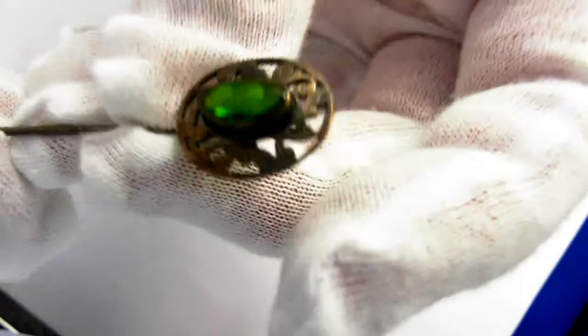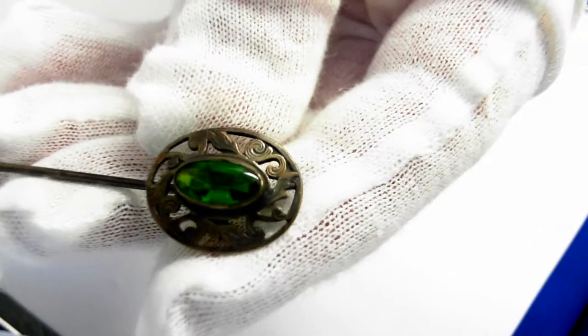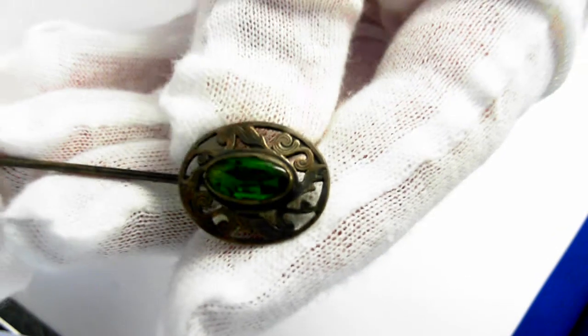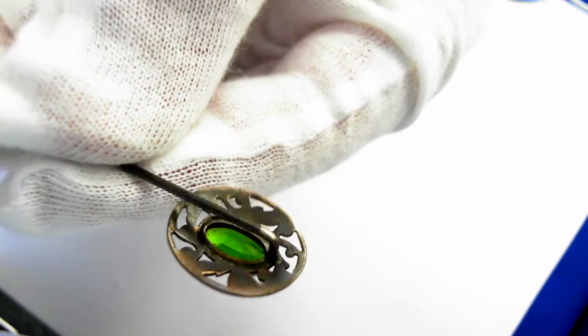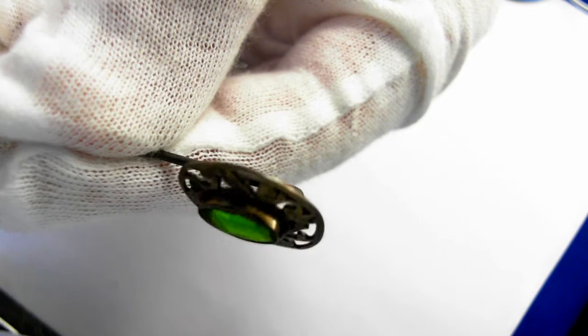And this stick pin. It looks like it's probably turn-of-the-century. The latest it could be is 1930s. Take a look at the reverse — just focus in. It has that wonderful patina.